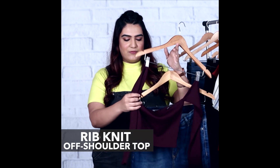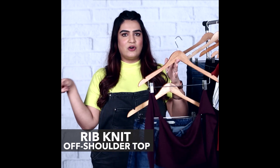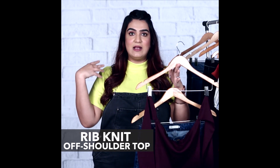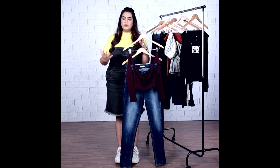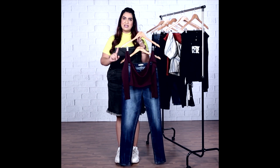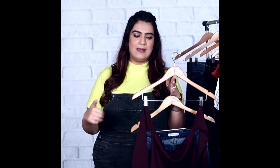This again is a rib knit — it's from Forever 21. What's great about this is that it's not just an off-the-shoulder top where the sleeves keep riding up again and again. It has detached sleeves. So when you're looking for an off-the-shoulder top or dress, try to look for something that has detached sleeves like this one, so you don't have to worry about adjusting it all the time.